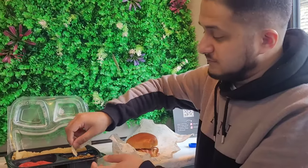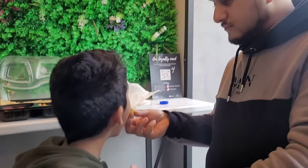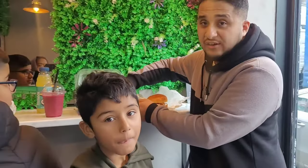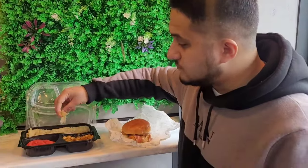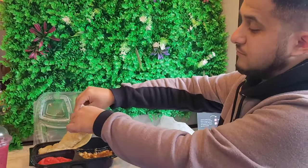Bismillah. Want to try the chane first? Look at the camera! How is it? It has a really fresh, nice smell. Mmm, chane is really nice — so good! The paratha is so good. Let's try the halwa puri — halwa with paratha, sorry, not puri. This is a puri, you can see the puri, freshly baked.